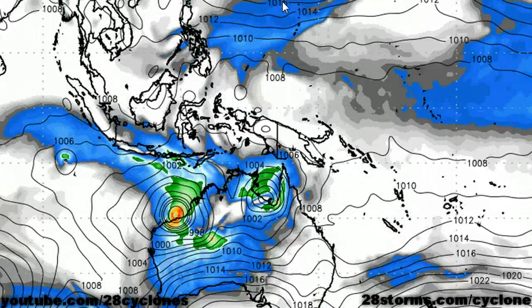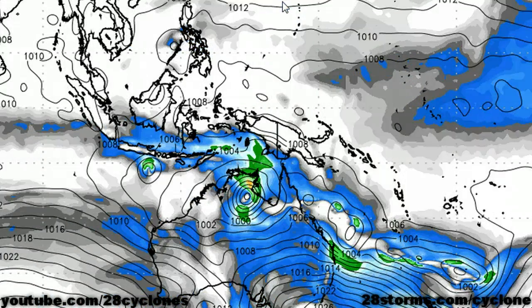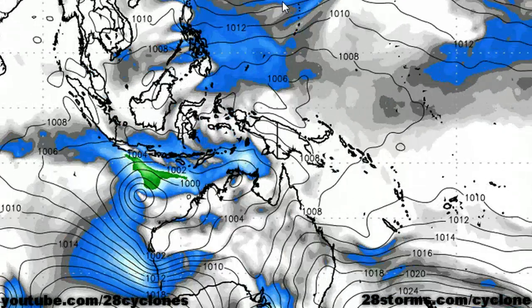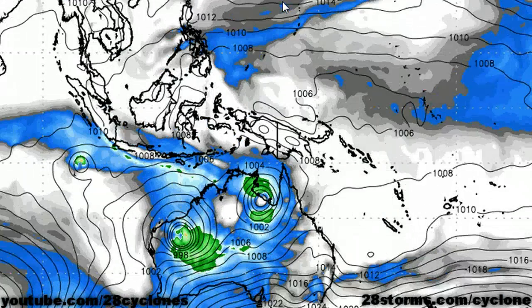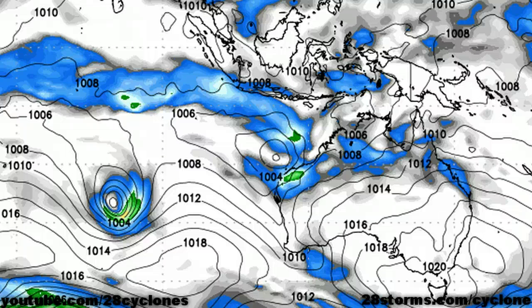One key difference between the two models is that the GFS is a little bit more aggressive with the Darwin low. But the main problem I have with this solution is that the GFS is really developing that area of low pressure once it has already made landfall. And of course, you're not going to see that low significantly deepen once it begins to exit its energy source, that being the ocean. But I simply view this solution as being an indication that we could be in for a prolonged rainfall event with an active monsoon trough across the top end for at least the next seven to ten days.